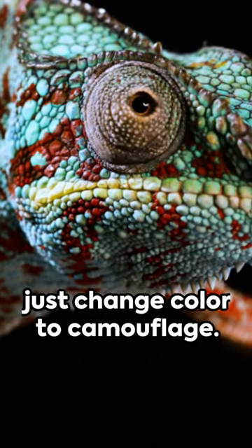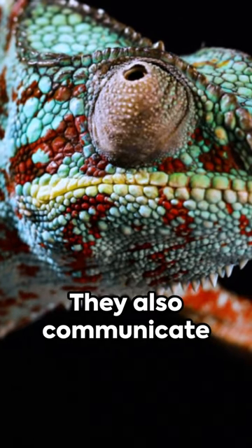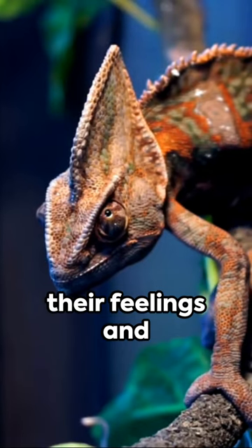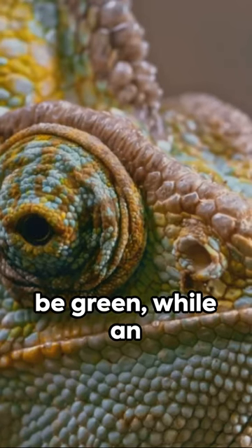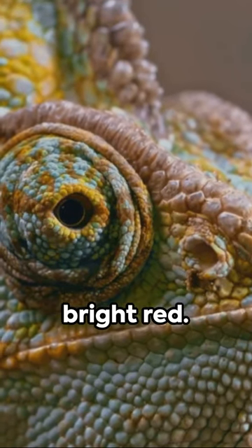But wait, there's more. Chameleons don't just change color to camouflage. They also communicate their feelings and reactions to their environment. A calm chameleon might be green, while an agitated one could turn bright red.